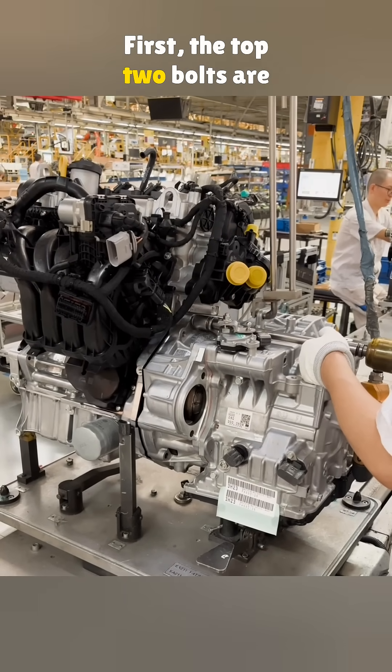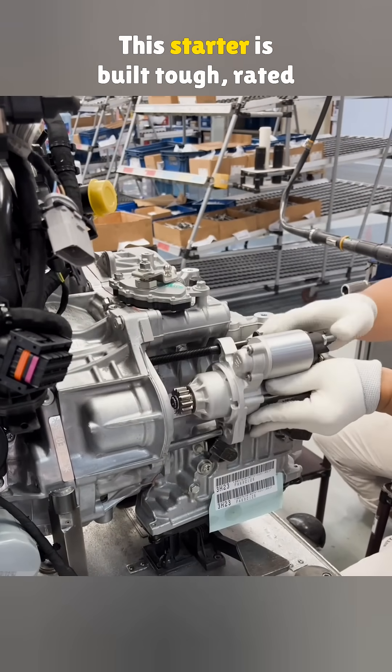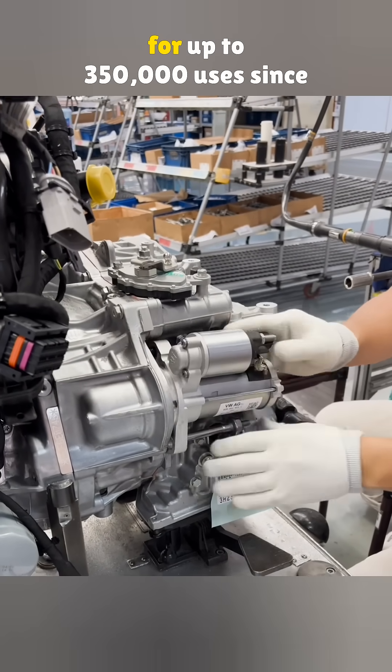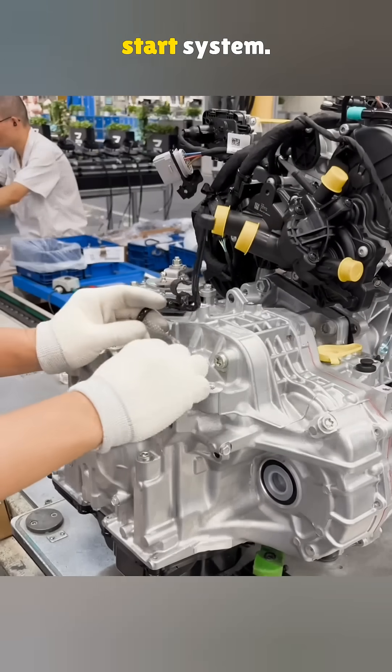First, the top two bolts are pre-tightened, then the reinforced starter is mounted. This starter is built tough, rated for up to 350,000 uses, since the engine comes with a stop-start system.